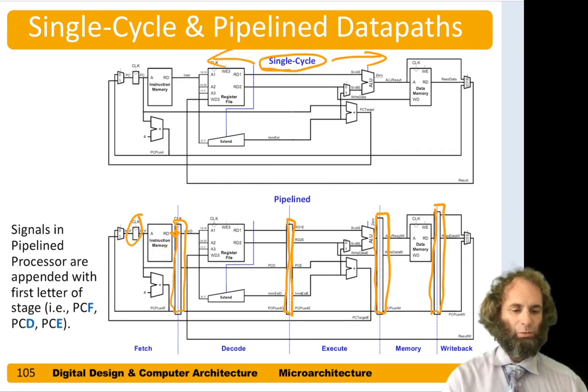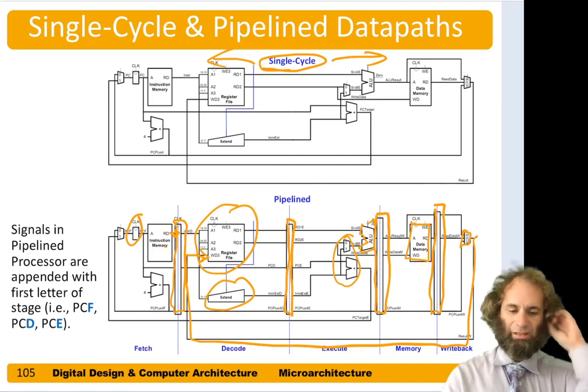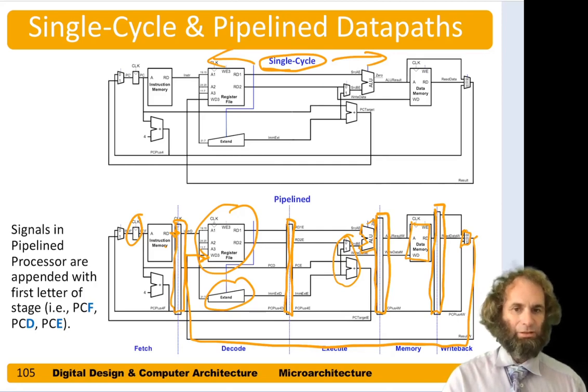The first instruction then goes to the decode stage, where we access the register file and do sign extension. On the third cycle that instruction is in the execute stage, where we choose our sources and use the ALU. In the fourth cycle it's in data memory, reading and writing memory if needed. In the fifth cycle it's in write back, where we choose our result and write to the register file. The register file lives in both decode and write back stages, since we read it in decode and write it in write back. All signal names here have suffixes F, D, E, M, or W to indicate which pipeline stage they belong to — signals should only interact within the same stage, otherwise you'd be mixing up parts of different instructions.